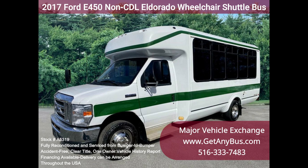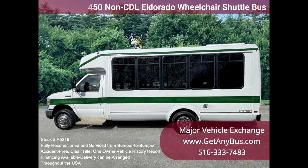It is equipped with a powerful Ford Triton V10 6.8L gas engine with automatic transmission and overdrive.